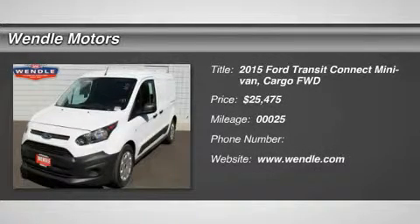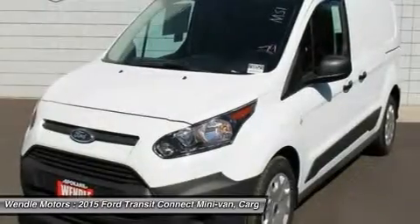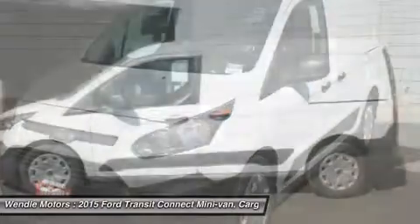This 2015 Ford Transit Connect XL is frozen white with a black interior, which is a very popular and great looking color combination.